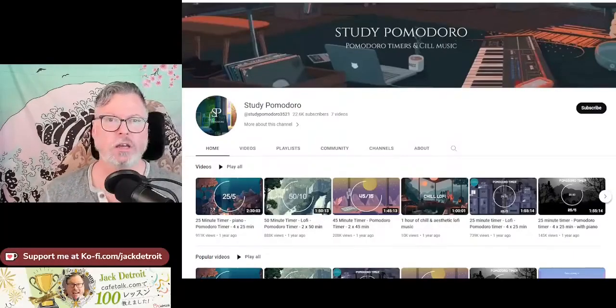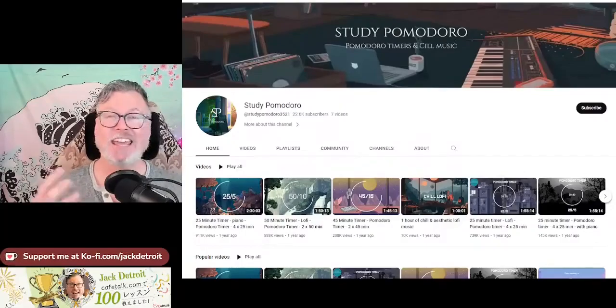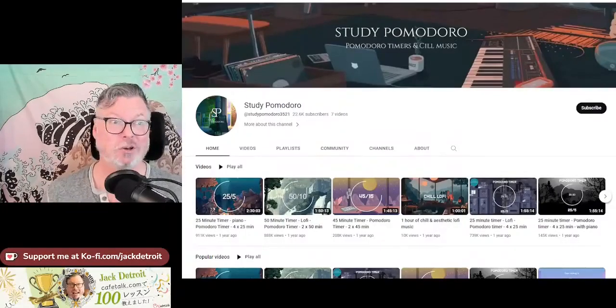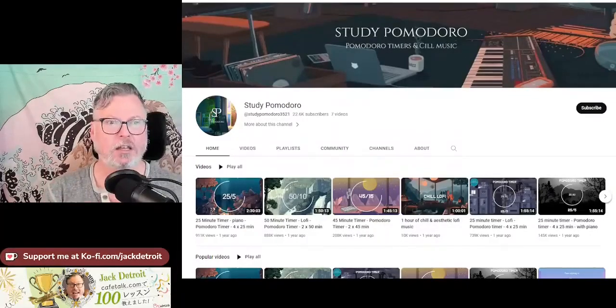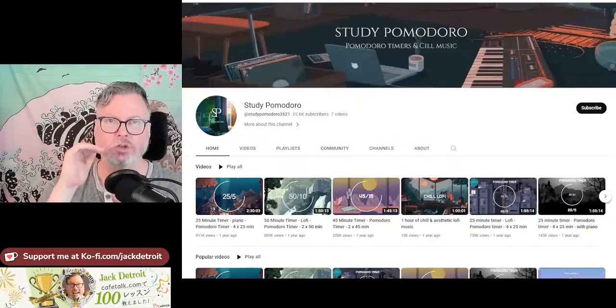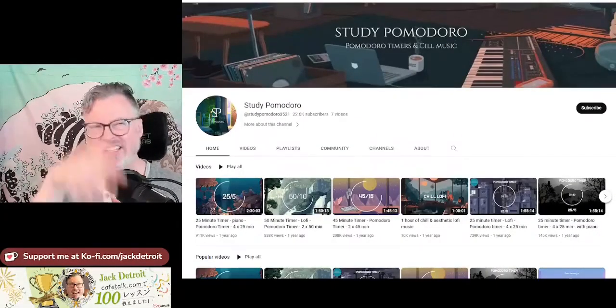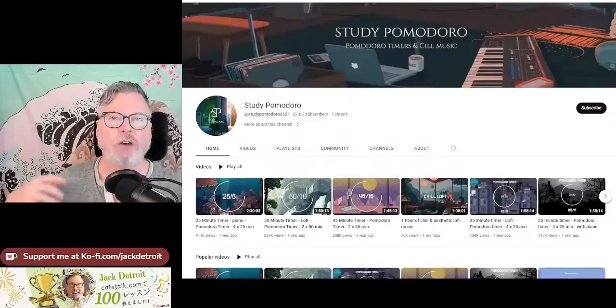This YouTube channel — I put the link in my description — it's called Study Pomodoro. It uses the Pomodoro timer but they've taken liberties to help with it. You get to choose the time or choose the mood. It breaks down in the same organizational structure: 25 minutes of active focused work — you do one thing and only one thing — and then a five-minute rest timer.